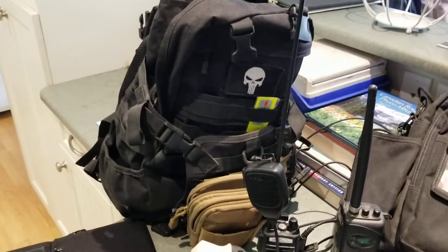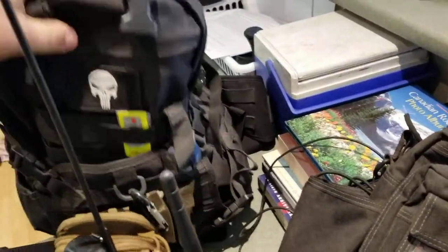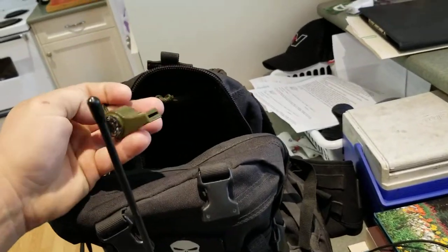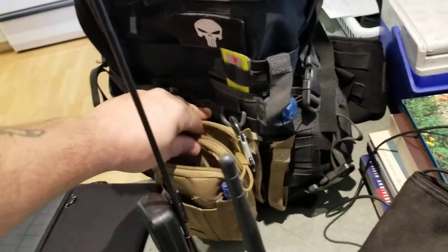That's my bug out bag — it's a One Tigris. It's one of the cheaper ones, but it's a big bag. I keep pretty much everything in here.